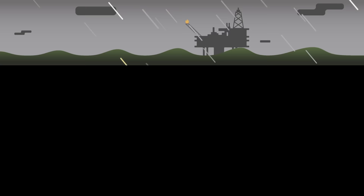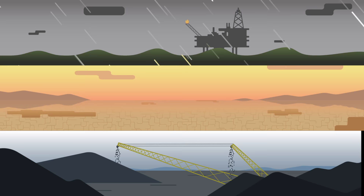Rising temperatures and seas, massive droughts, changing landscapes — successfully adapting to climate change is growing increasingly important.